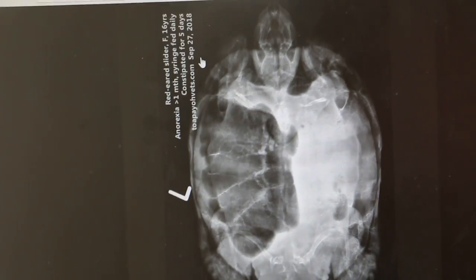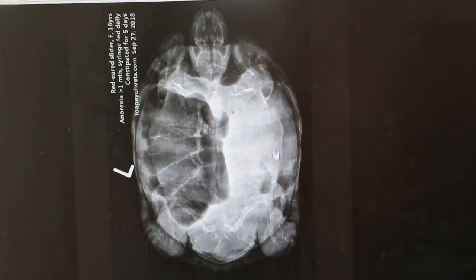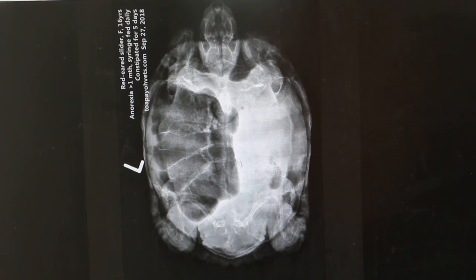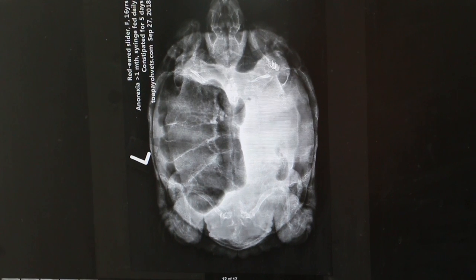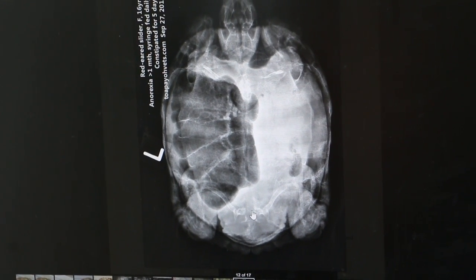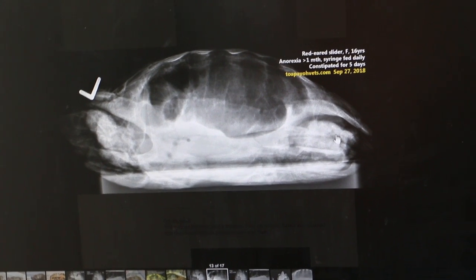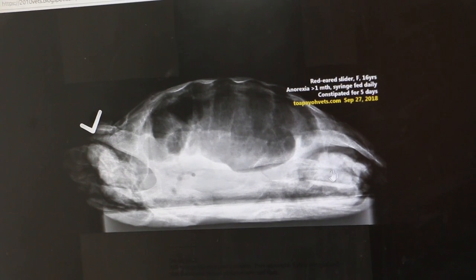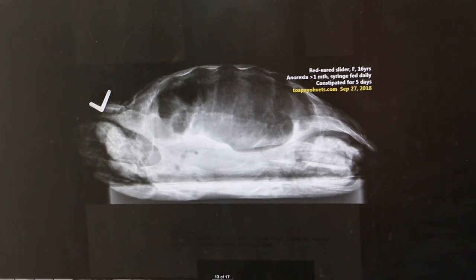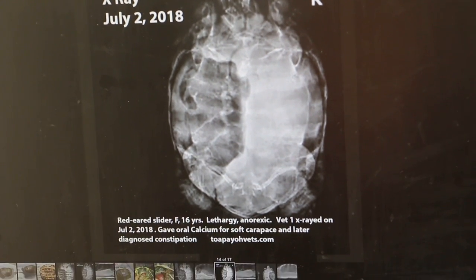Now the September 27 x-ray — the complaint was constipation again. The radiopaque dense fluid on the right-hand side is shrinking and consolidating, but it is spread out from here towards the left-hand side. The stool is stuck. After waiting five days you can see stool is still stuck here, meaning the nerves appear paralyzed so stool cannot move easily.